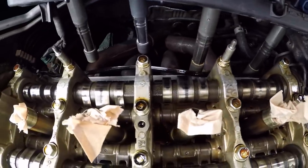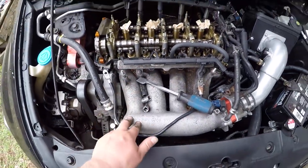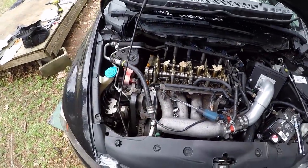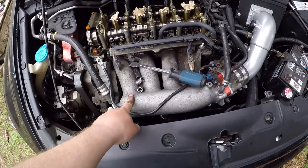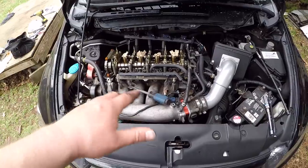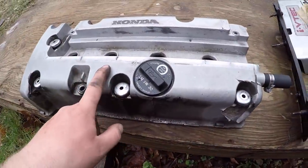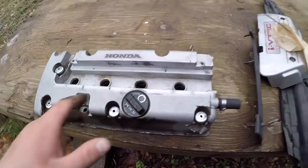Look at those cams — holy Christ, this thing is actually relatively clean inside, I'm surprised. The Skunk2 Alpha is holding up pretty well. The goals are to port and polish my intake manifold, clean this whole thing up, maybe even paint it, and I want to wrinkle-red paint my valve cover — unfortunately not today, but those are definitely my plans.